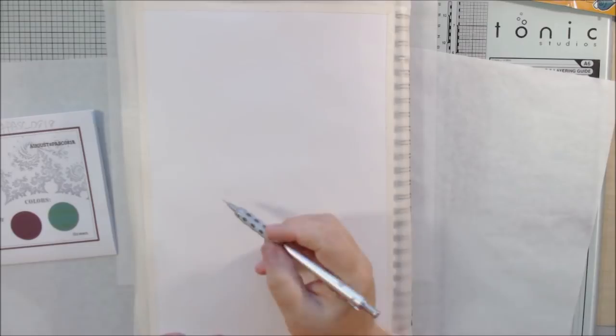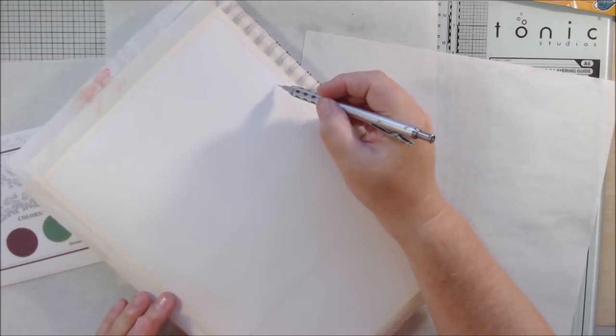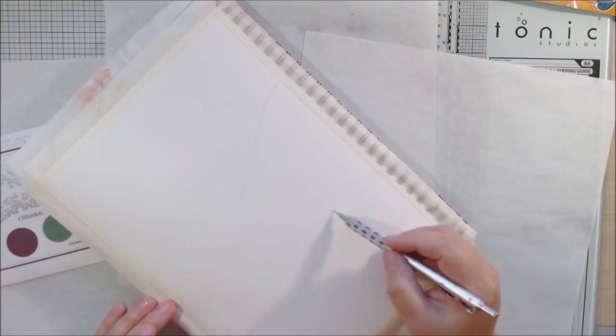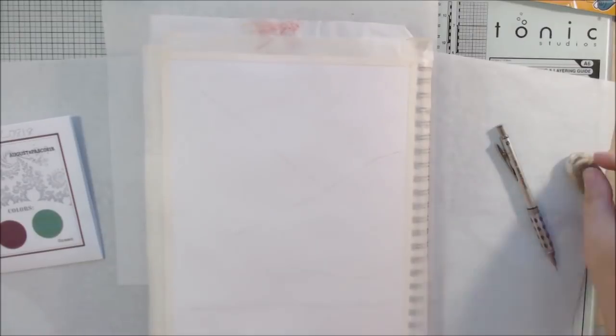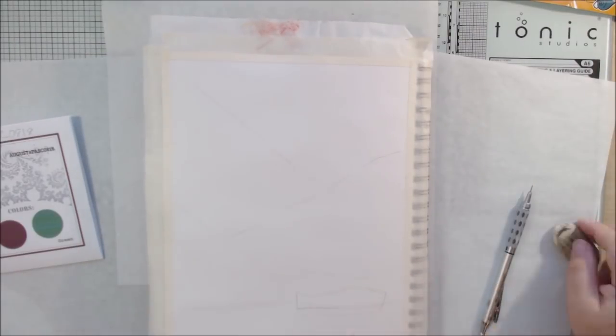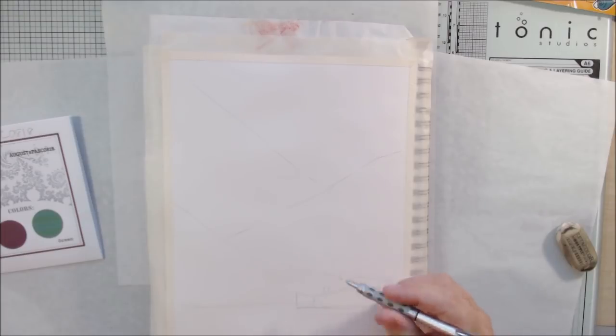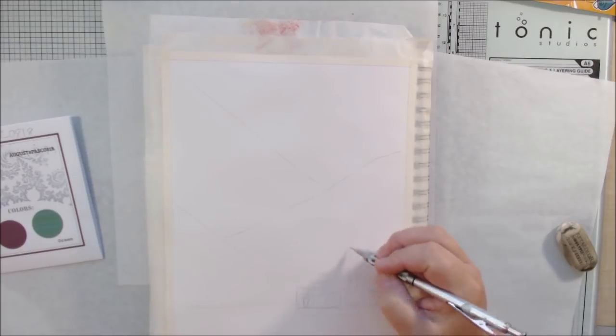Hello everyone, it's Shel C from PaperOcotillo Studio. Today I'm sharing my pick-a-stick challenge art journal page for the month of August 2018. You saw the steps starting at the beginning of the video - when I looked at them I said to myself, wow, it's Christmas in August, look at those colors: red and green!